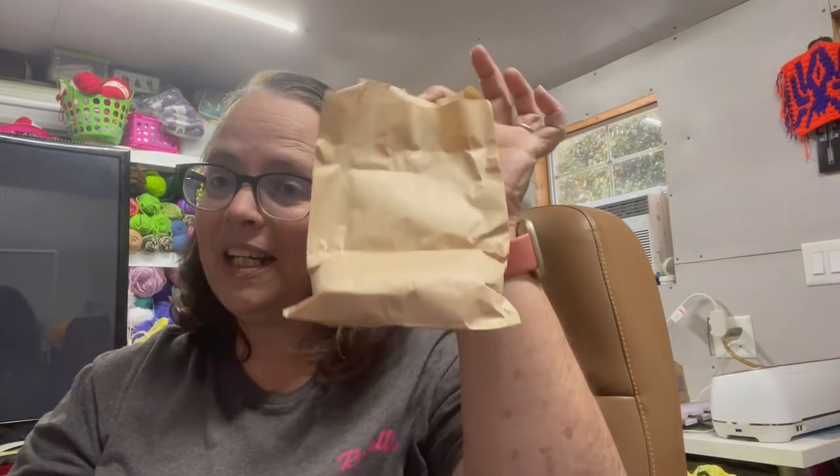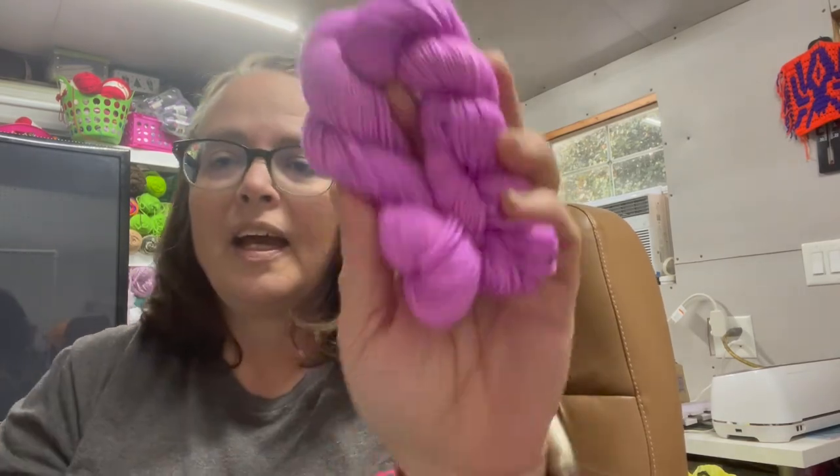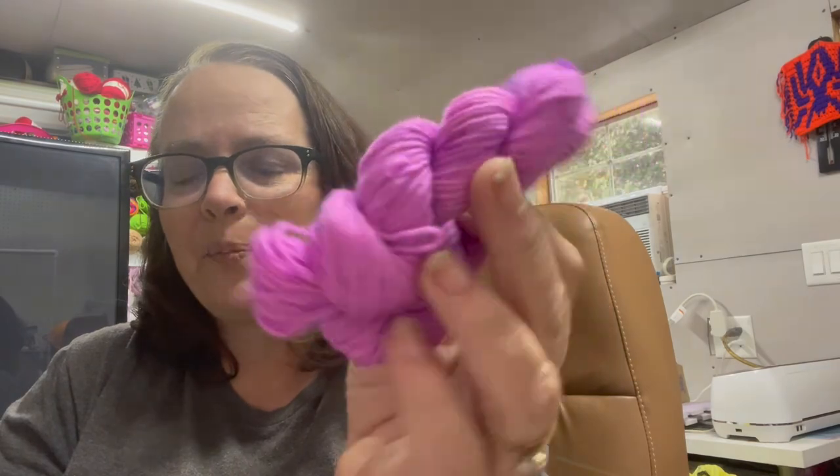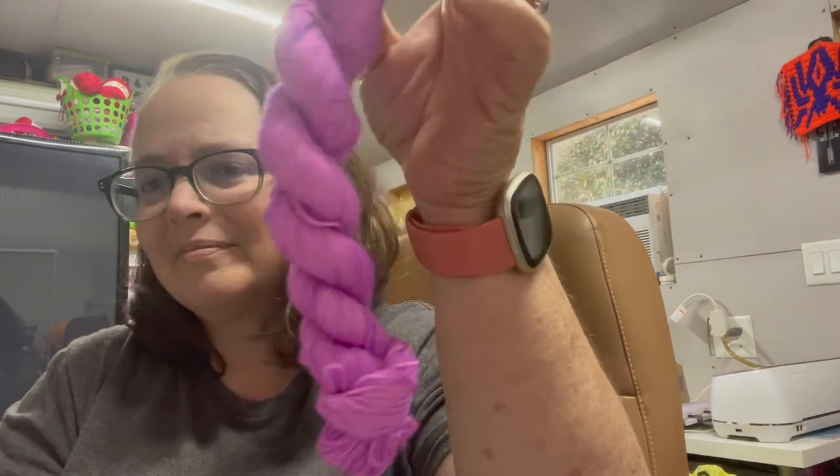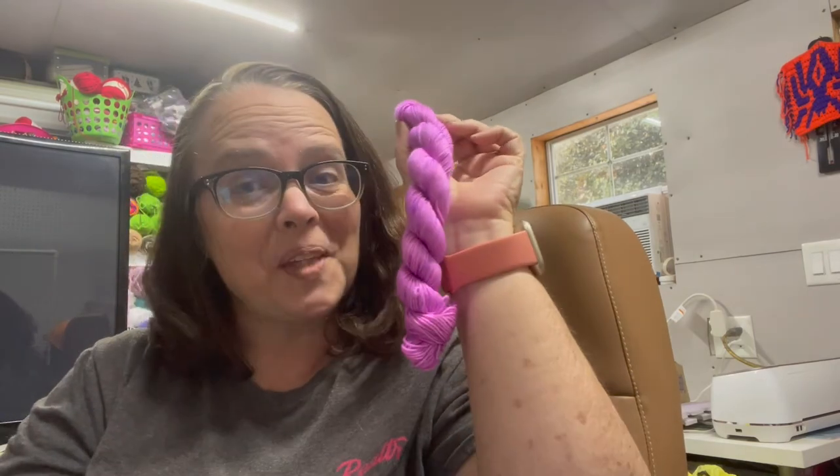So here's the first one. Let's see what we got. I don't think they're going to be named. It is a very pretty, pretty purple. So this was day one.